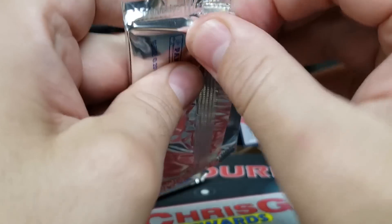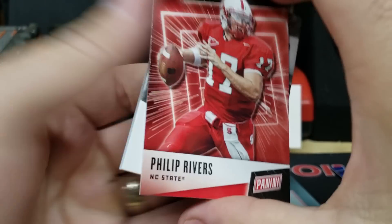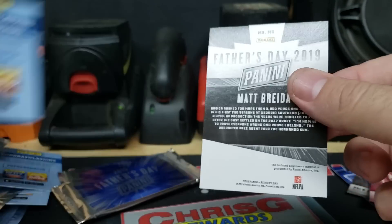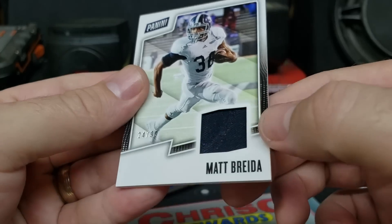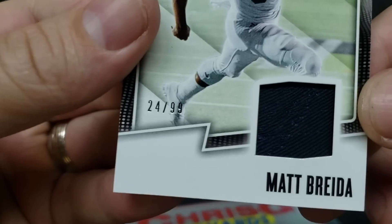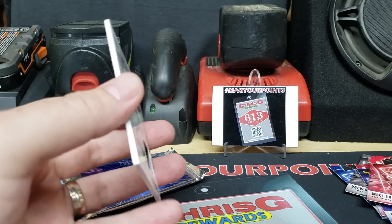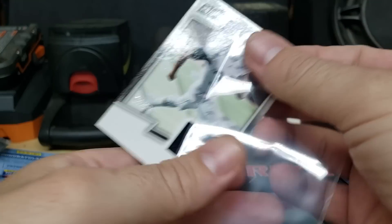Next thicker pack: got Phillip Rivers and Matt Breida. Another single color with a little bit of stitching in there — 24 out of 99, Matt Breida, 49ers.